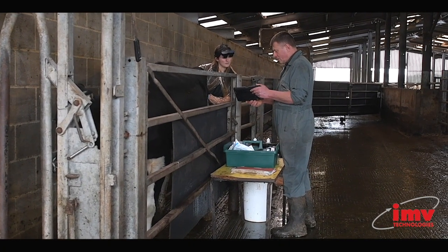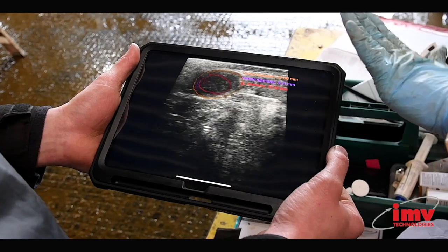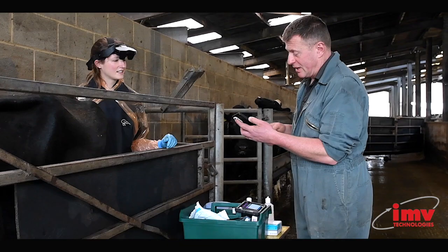When we can confidently find the structures on the ovary and advise the farmer as to what stage of the cycle the cow's at, we can then advise them on what decision they should be making regarding the next step of the cow's fertility treatment.